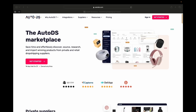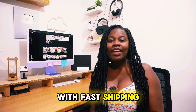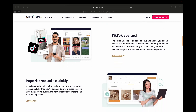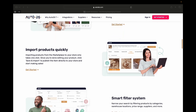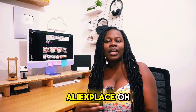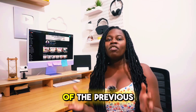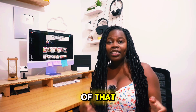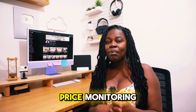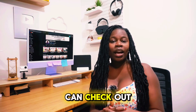AutoDS also has a marketplace where you can find high-quality products with fast shipping. There is a TikTok ad spy tool that you can use to find winning products on TikTok. You can also easily import any product from Amazon, AliExpress, or many other retailers directly onto any of the previously mentioned platforms. On top of that, there are features such as automatic stock and price monitoring for optimal profit margins.